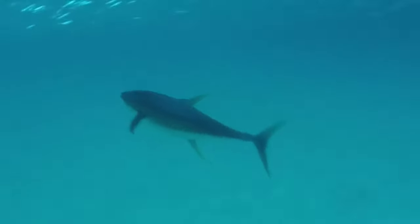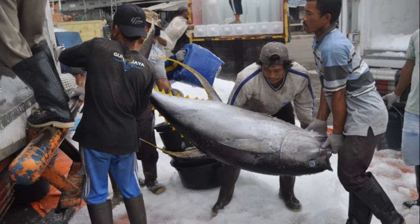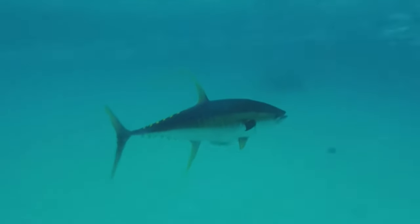Yellowfin tuna grow fairly fast. They can reach over 6 feet long and weigh up to 400 pounds, making them one of the largest species of tuna. They have a somewhat short lifespan of just 7 years.